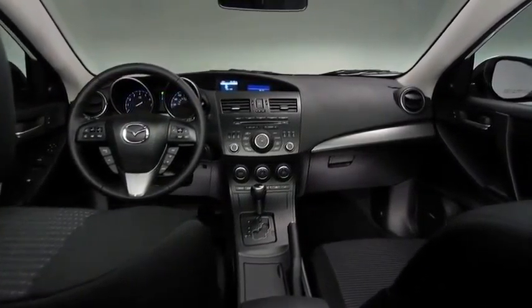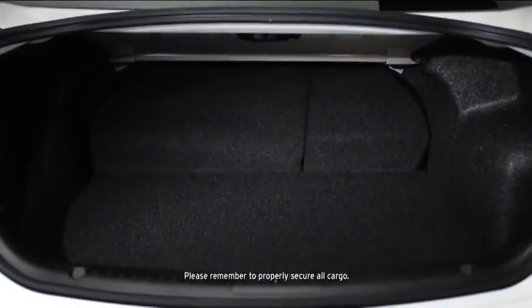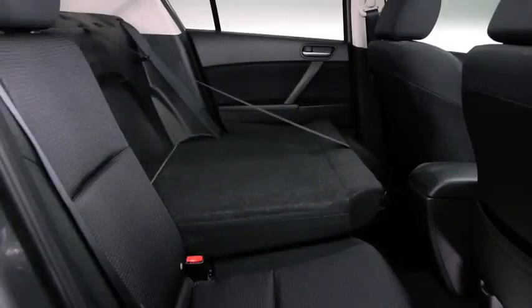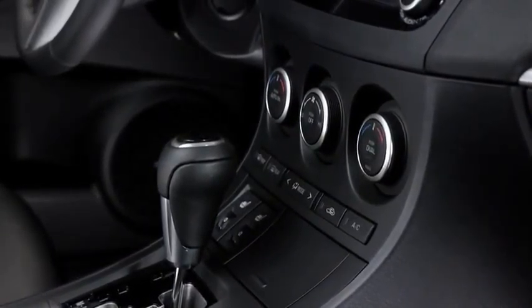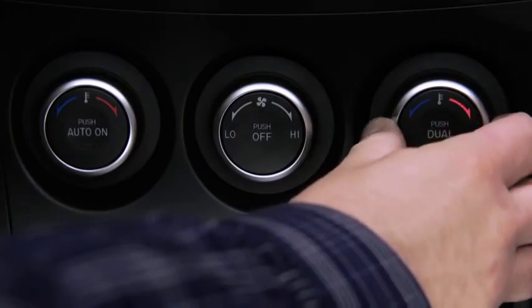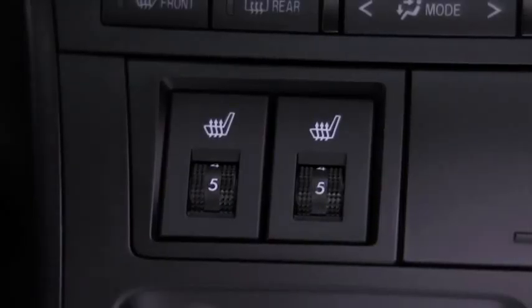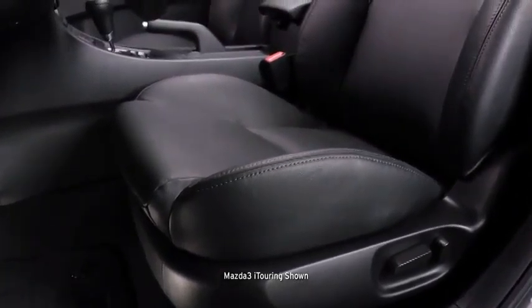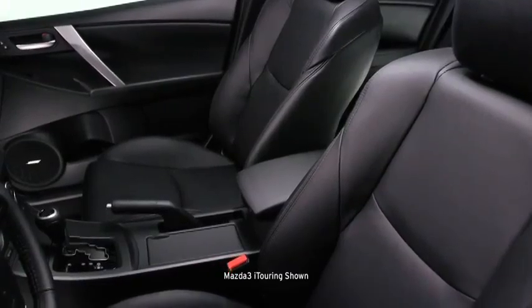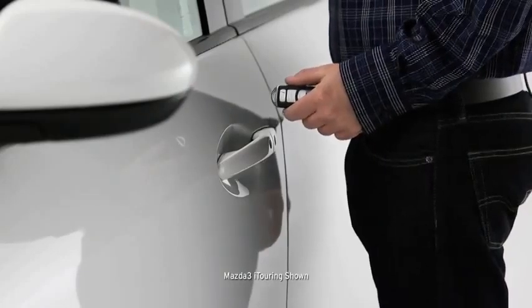Just because it's a compact sedan doesn't mean the Mazda 3 has to hold back on spaciousness and convenience. You can take your friends and your cargo along for a ride, thanks to the ample trunk space and 60/40 fold-down rear seating. And you'll never have to fight over the temperature again with dual-zone automatic climate control, a power moonroof, and variable heated front seats. The 8-way adjustable driver seat creates an ergonomic custom-fit ride, while premium leather-trimmed upholstery makes for a stylish and supple cabin.